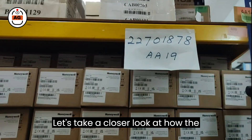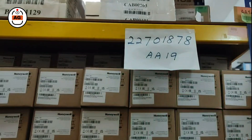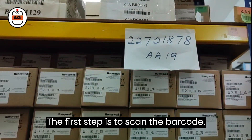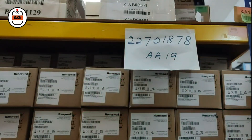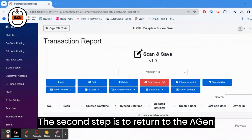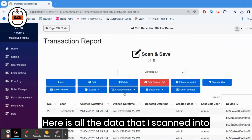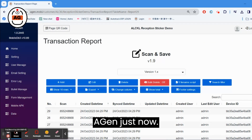Let's take a closer look at how the Honeywell EDA61K works with Agen. The first step is to scan the barcode. The second step is to return to the Agen website and refresh the page. Here is all the data that I scanned into Agen just now.